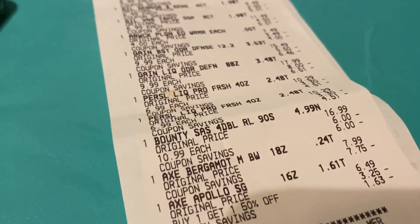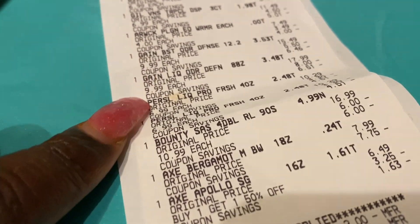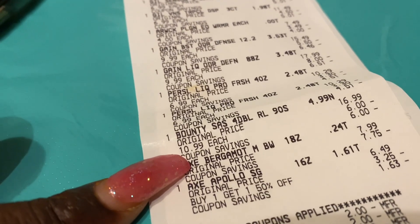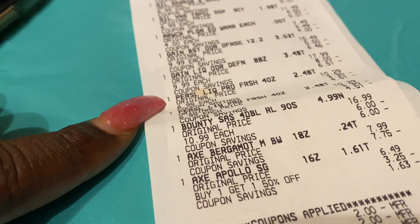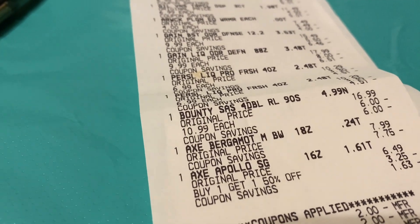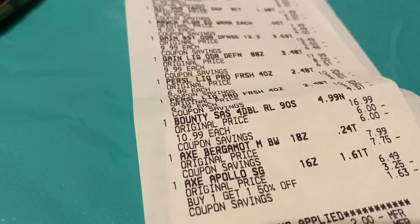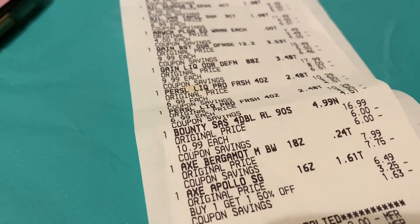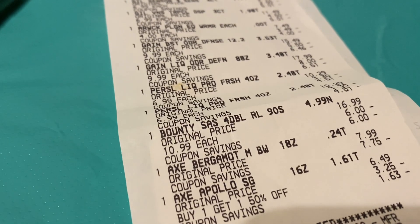I didn't tell y'all — so what I had to do was, when that transaction wasn't working, I had to go get the Gain deal. I got a large Gain liquid which was $9.99, scent beads which was $9.99, and Bounty paper towels which was $10.99. The Bounty had a $1 off coupon, the Gain liquid had a $3 off coupon, and the Gain scent beads had a $3 off coupon — about $23.97 total. I used this in place of that because that was a spend $30 get $10 deal, and this whole deal was $30. So I just switched them and it worked out perfectly. I just wanted to let you guys know what I did in place of it.